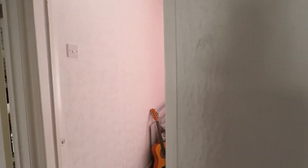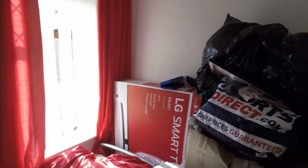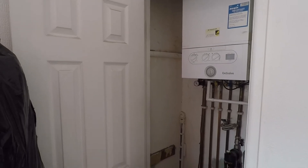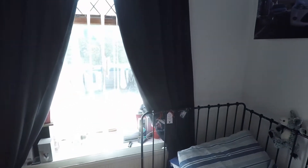Straight in front of us is the smallest of the three bedrooms — still a good sized single room, and this is where the boiler is located. The last bedroom on this floor is a good sized double room, with plenty of room for all your furniture.